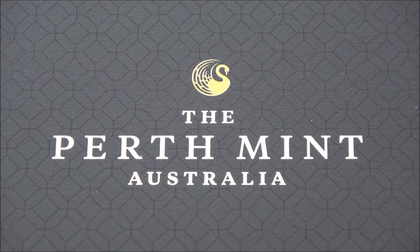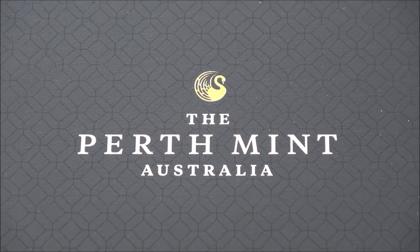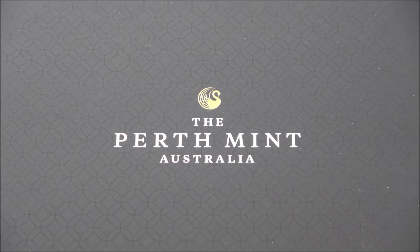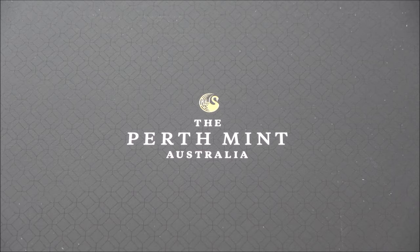The Perth Mint — the perfect alternative, one might say, to the Royal Mint, who have, I think, lost my trust, certainly as a collector and buyer.